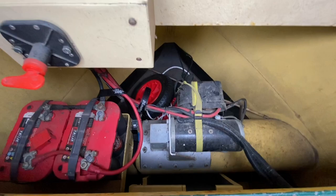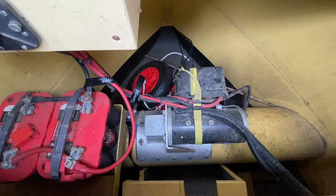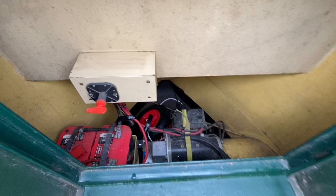Inside the locker, there's extra storage space at the front, then the bow thruster equipment: a battery isolator, two batteries, and the bow thruster motor on top of the tube. The bow thruster isn't advertised as working — on the way here it did stop working, so it has not been advertised as a working bow thruster.